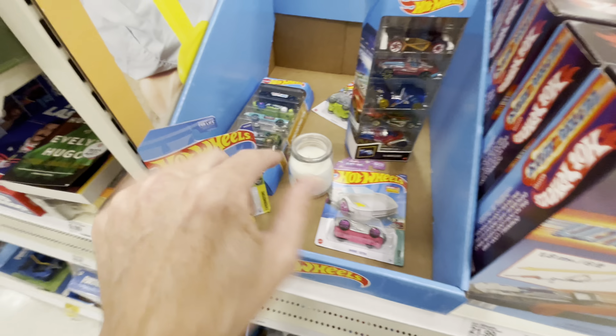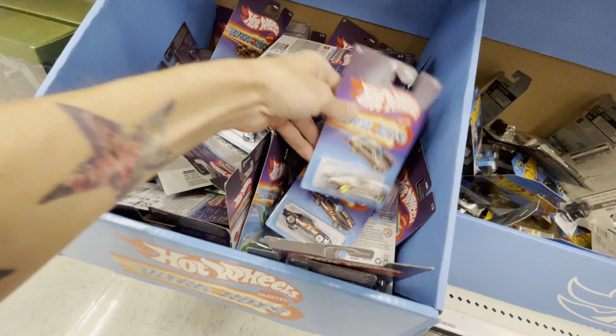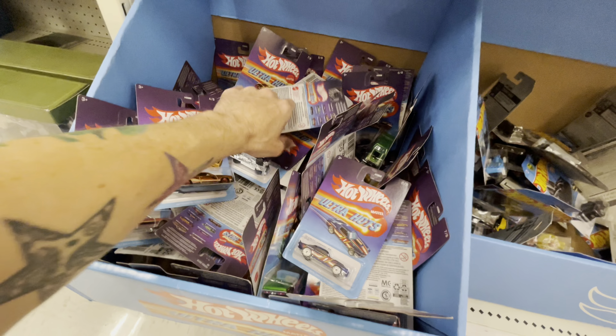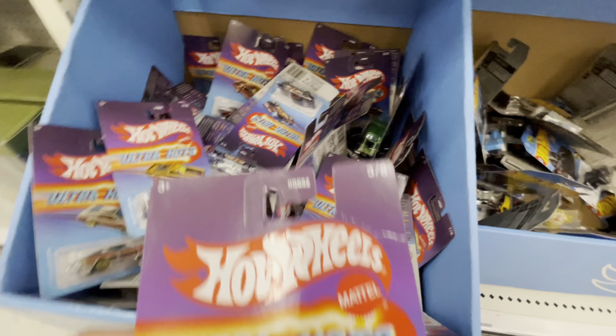I was looking at the dashboard of my channel today and — 6,000 subscribers! We are up to over 6,000 subscribers, unbelievable. I never ask for subs — I hate it when people do that in videos. Either you like the channel and you want to subscribe, or you don't. But I do really appreciate it, so you guys are the best, all of you.